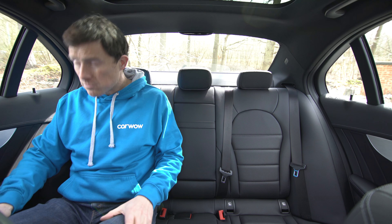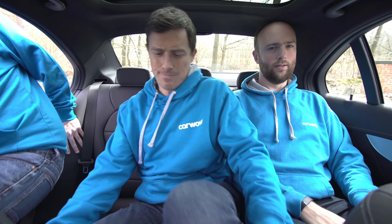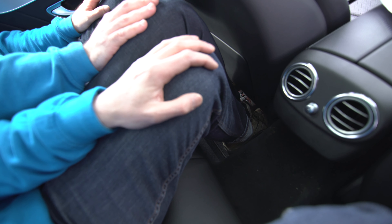The C-Class is okay in the back seats for average-sized adults, but for those over 6ft they'll struggle for head space. While it is okay-ish in the middle seat, it's not actually that great for carrying three people at once in the back, as the small footwells mean that everyone will end up playing footsie.